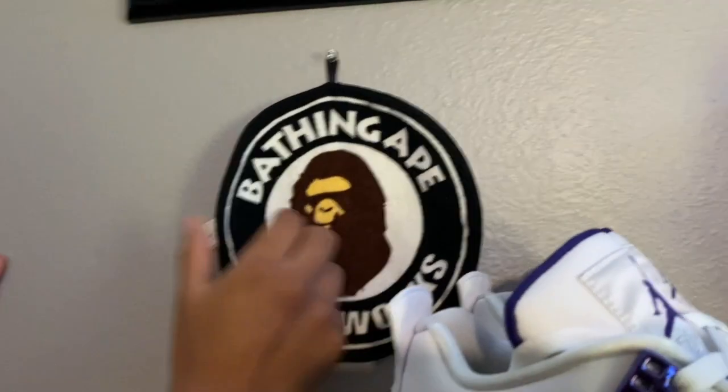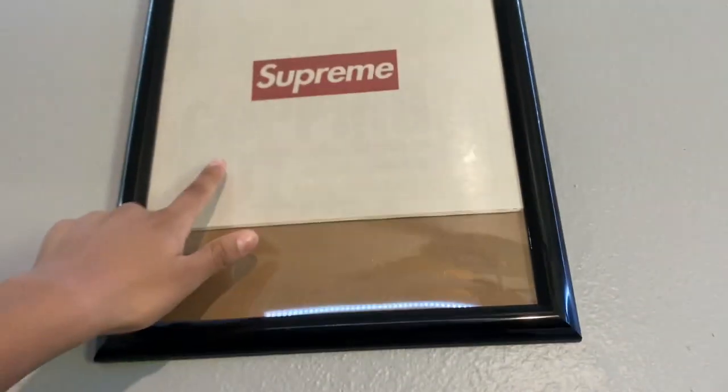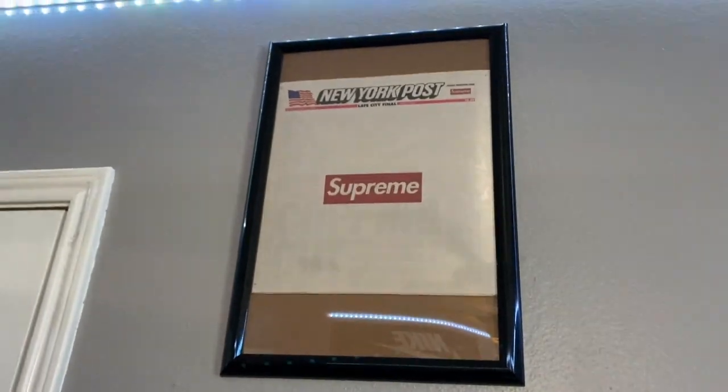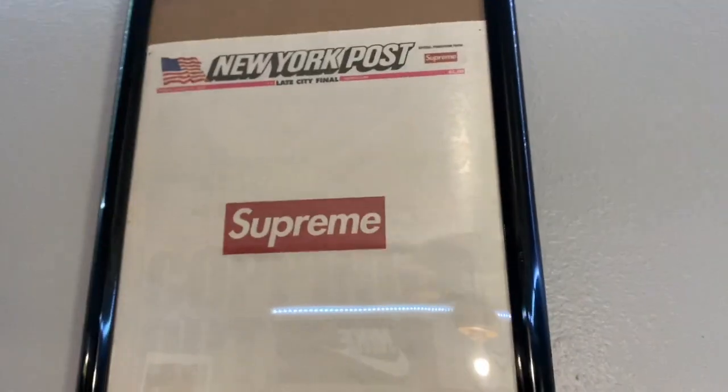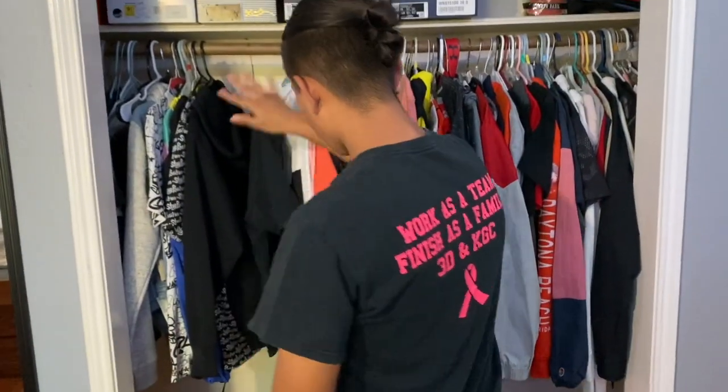Moving on, we have the Bathing Ape mini towel from Club Never here in Houston, and we have the Supreme newspaper — I believe it's the 2018 one. And moving on into my closet, we have my wardrobe.